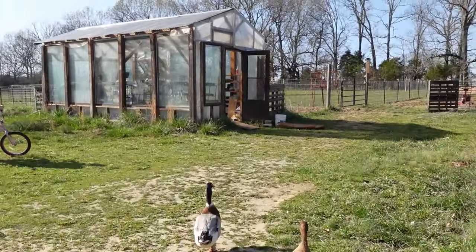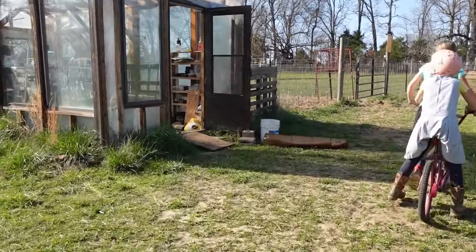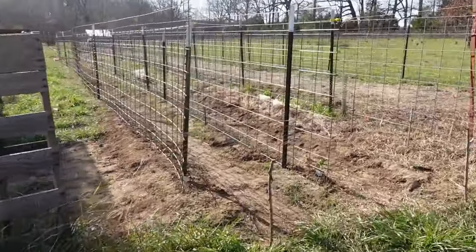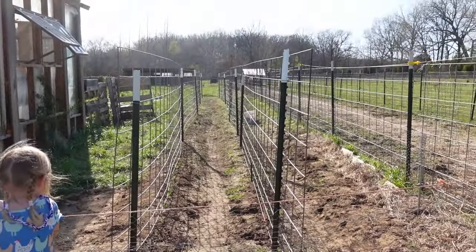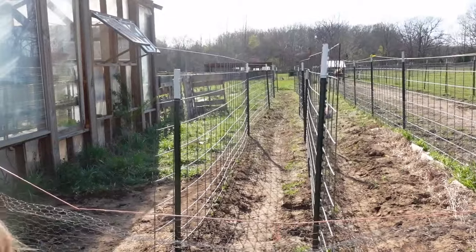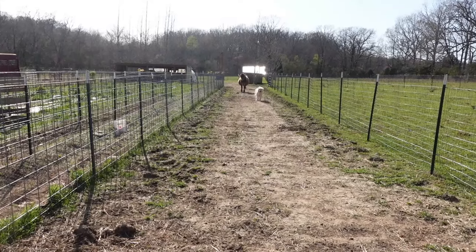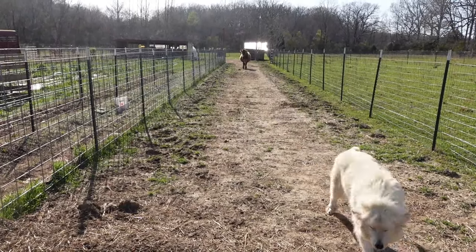They're not in the greenhouse — they're moving stuff from the greenhouse to the garden. This is the second garden, and they've been working on getting the peas in. Two rows of peas are going in here. The sun is blinding me so I hope you can see it.